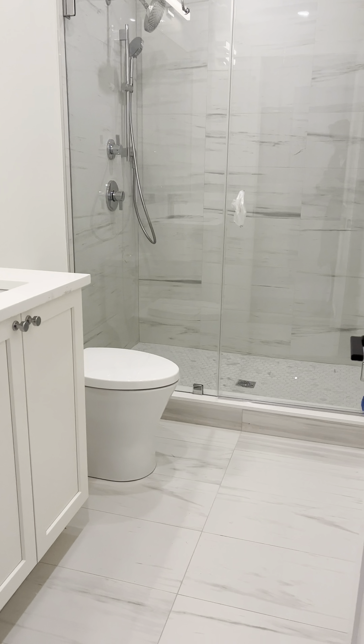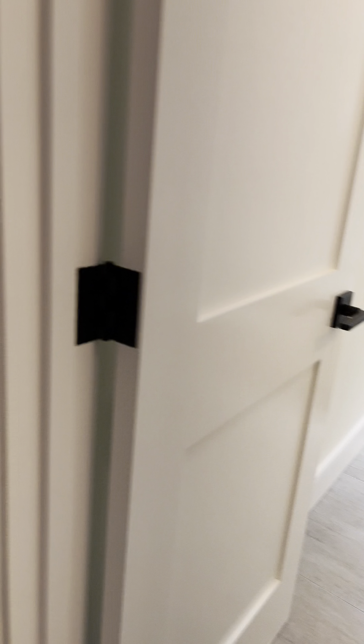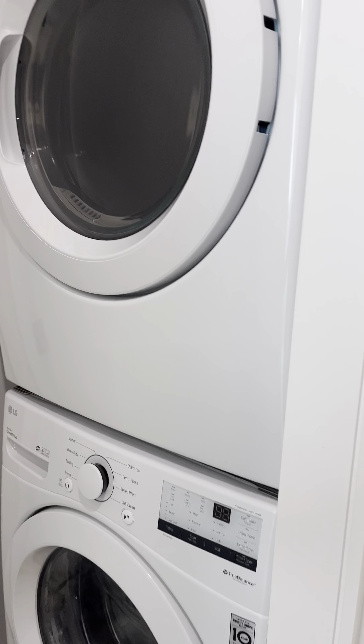Bathroom number one. Bathroom number two. In-unit laundry.